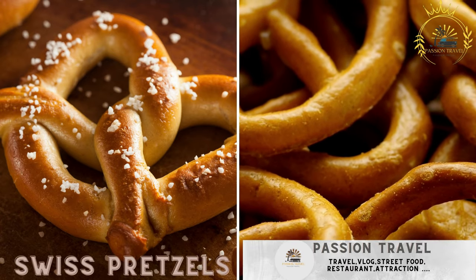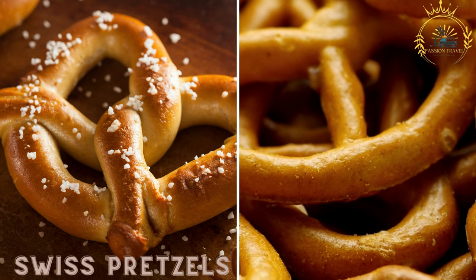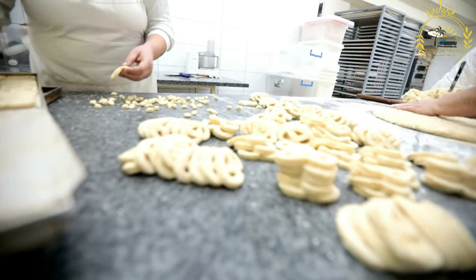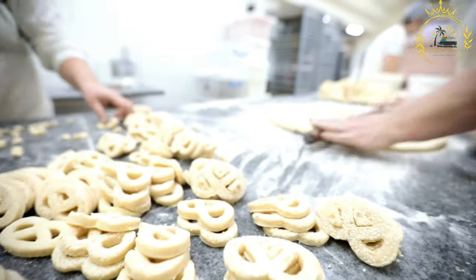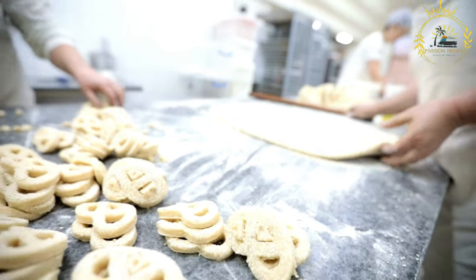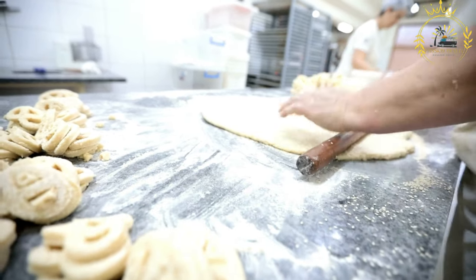Swiss pretzels, known as brezel or bretzel in Switzerland, are a popular baked snack enjoyed throughout the country. They are characterized by their distinctive knot-like shape, with a looped structure and two ends crossed over each other. The pretzels are typically golden brown in color with a slightly shiny surface.